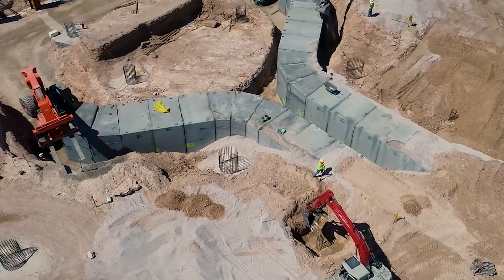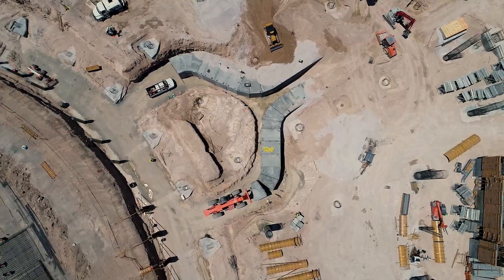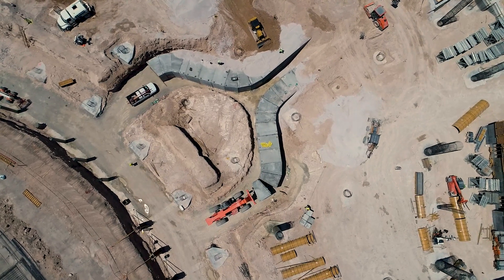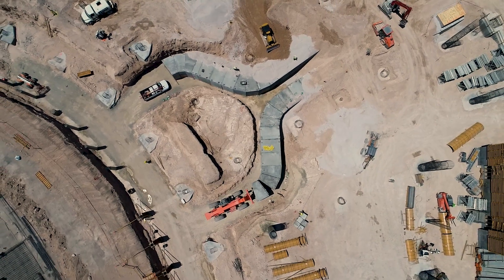The biggest challenges were, first, engineering. We had to turn around full submittals in a couple of days to meet their timeline when they wanted to start installing. We were backwards scheduling — it's going to take us X amount of days to produce this project, which meant we had three days to do the engineering, and two of those days were Saturday and Sunday. So that was the first hurdle.